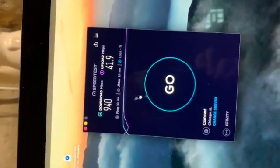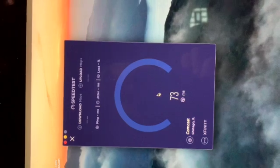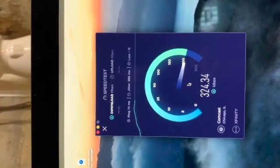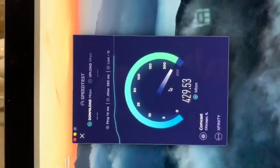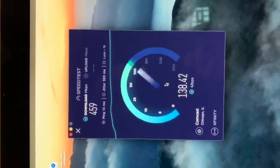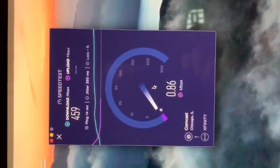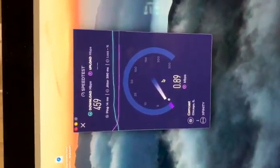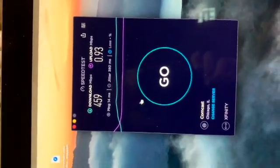Going to do this a couple more times - first run was about 940 down, 41.9 up, ping's a little lower than it has been on Wi-Fi which is expected. Running it three times here. This is a little disappointing. Let's try one more time and then actually cut out all that cable and see how much better the performance is.